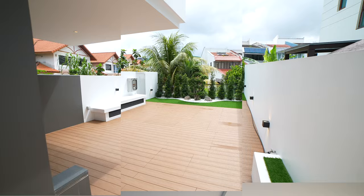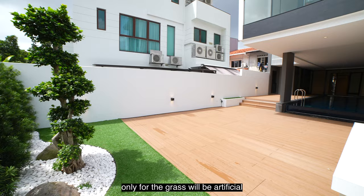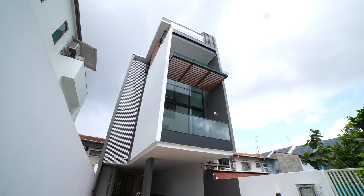For all the barbecue and family gatherings for outdoor enjoyment, this will be a fantastic area. All these plants are real plants — only the grass will be artificial — and it's unblocked right at the back. I believe you'll enjoy a lot of very nice family bonding as well as entertainment time with your friends here.